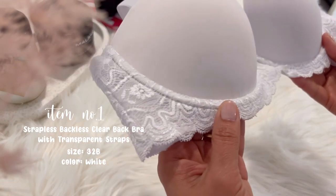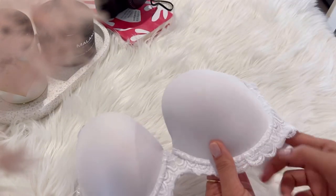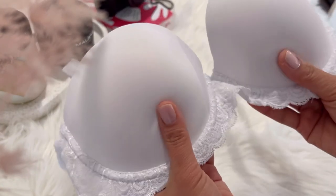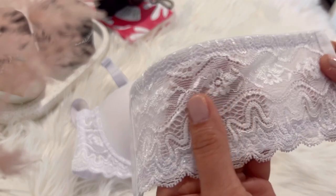The first item is this strapless backless clear-back bra with transparent straps. I picked this bra because of its design and functionality. This bra comes with two back bands — one with a matching color and one transparent.